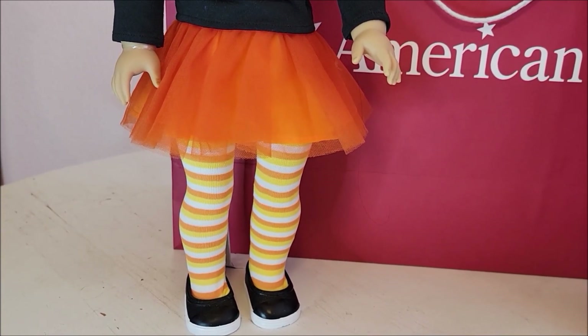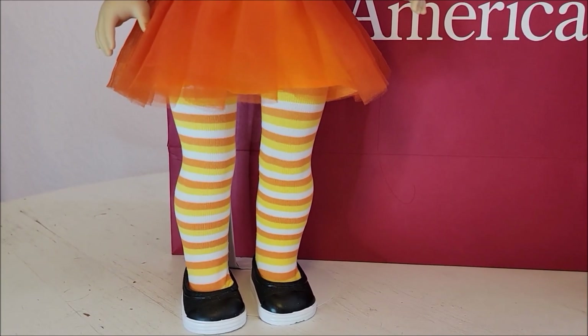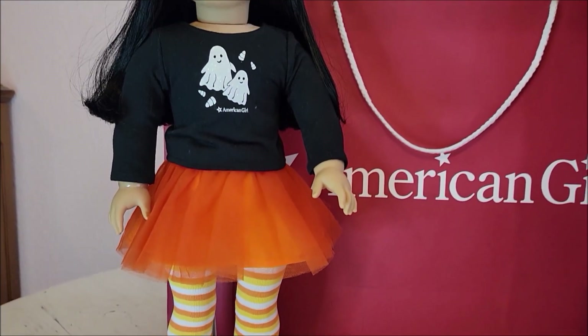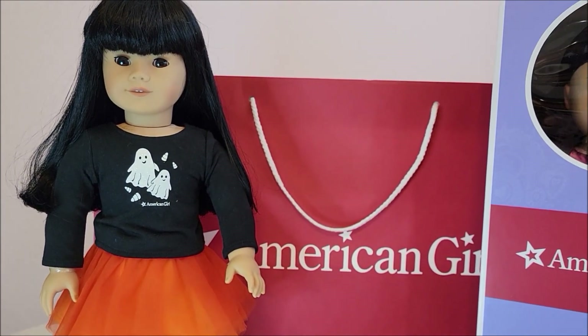I don't have the shoes that go with this outfit, so I put on a pair of Our Generation shoes that I really like. They're plastic but go really well over tights, and they're kind of bulky and help the doll stand up on her own, although this one does have a doll stand for the video.